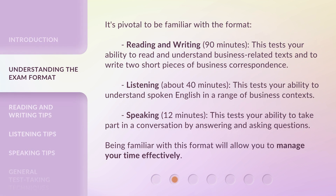It's pivotal to be familiar with the format. Reading and Writing: 90 minutes — this tests your ability to read and understand business-related texts and to write two short pieces of business correspondence. Listening: about 40 minutes — this tests your ability to understand spoken English in a range of business contexts. Speaking: 12 minutes — this tests your ability to take part in a conversation by answering and asking questions. Being familiar with this format will allow you to manage your time effectively.